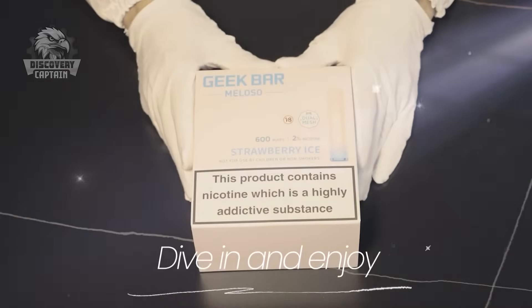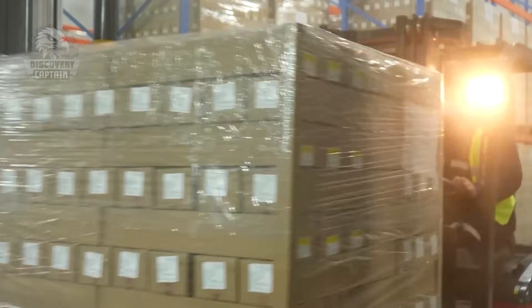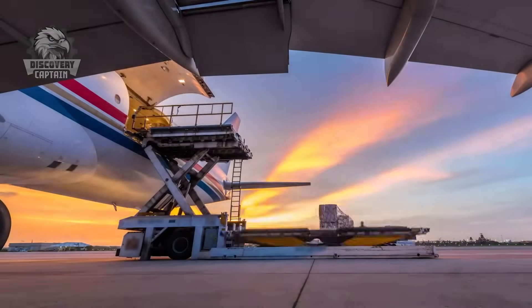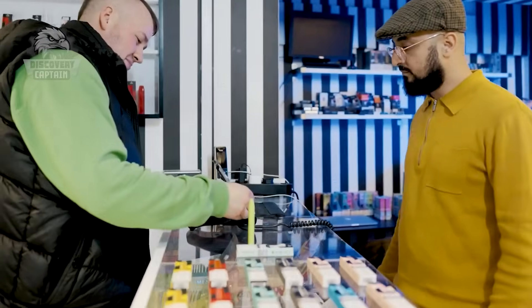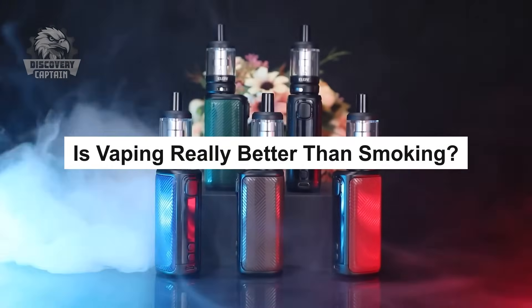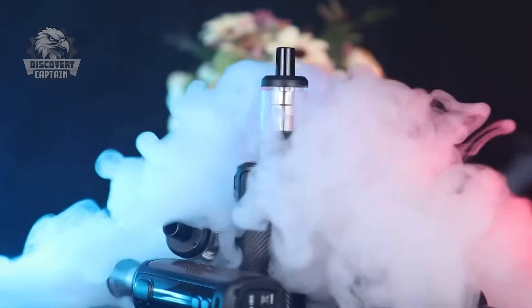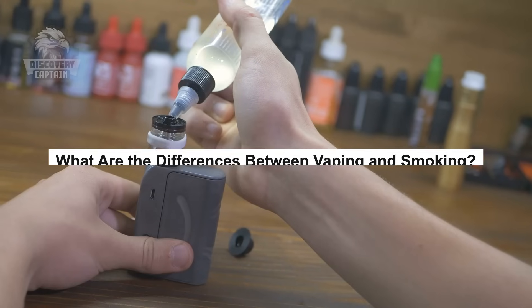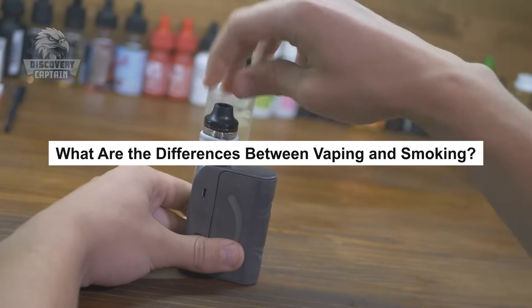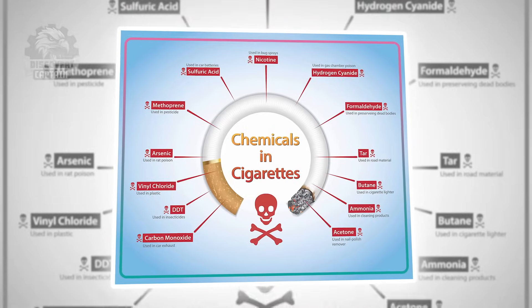And just like that, a vape device is ready to reach your hands. We've covered the entire process of vape production, from crafting e-liquid to assembling the finished device. Now let's revisit the key question: is vaping truly better than traditional cigarettes? Unlike smoking, which burns tobacco leaves to create smoke, vaping involves heating e-liquid to produce vapor. This eliminates combustion, reducing harmful substances like tar and carbon monoxide — key contributors to smoking-related diseases.